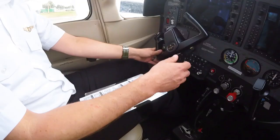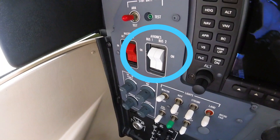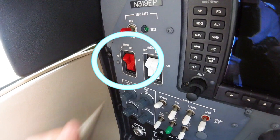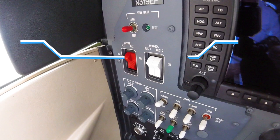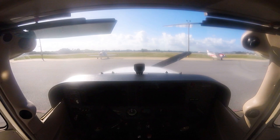Above the ignition are the white avionics bus 1 and 2 master switches, which should be turned off. Next to those are the red alternator and battery master switches. The alternator master switch should remain off, but the battery master switch should be turned on to activate the electrical system using the aircraft's main battery.